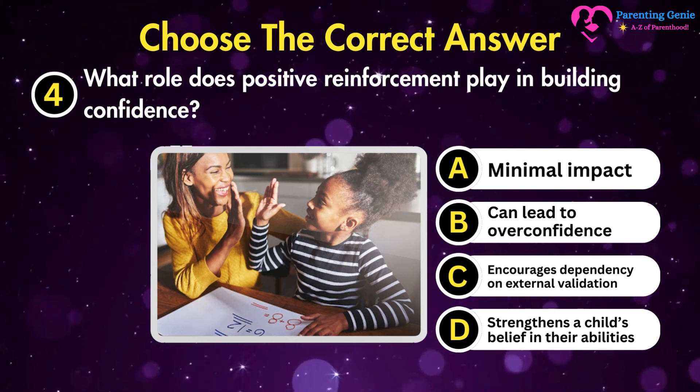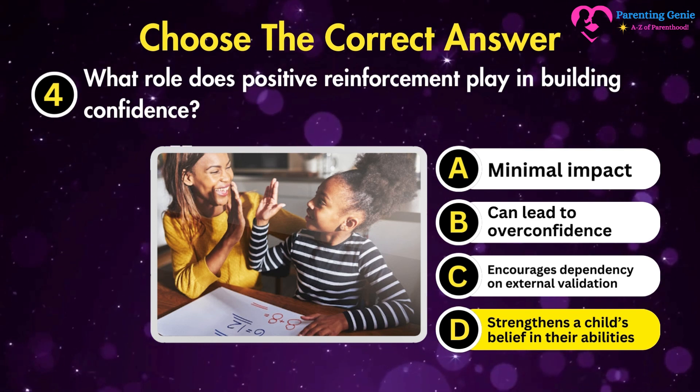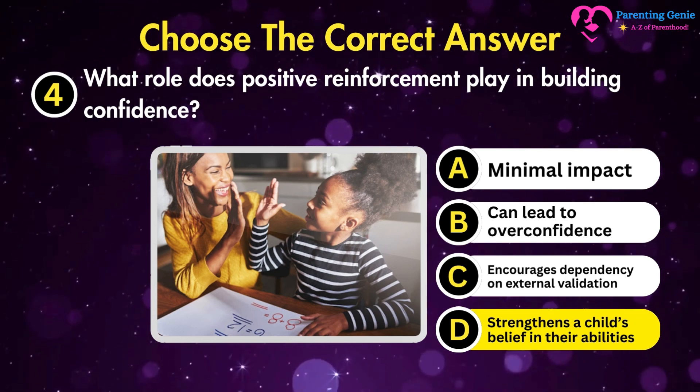The correct answer is D. Strengthens a child's belief in their abilities. Positive reinforcement strengthens a child's belief in their abilities by acknowledging their efforts and achievements.